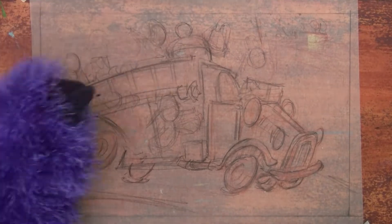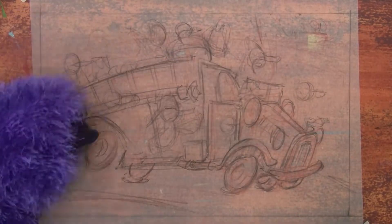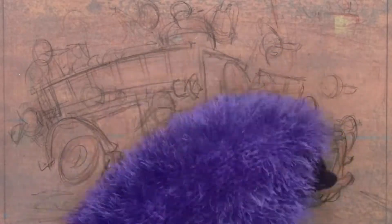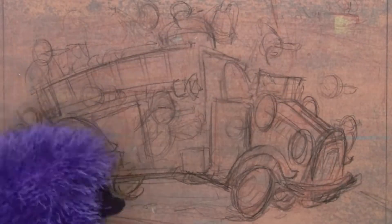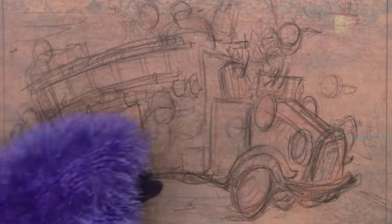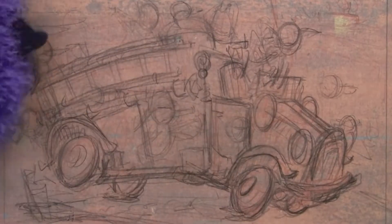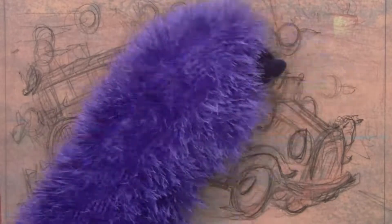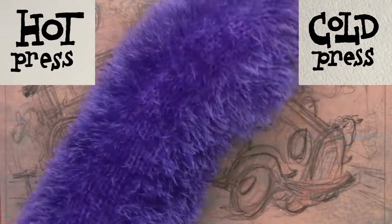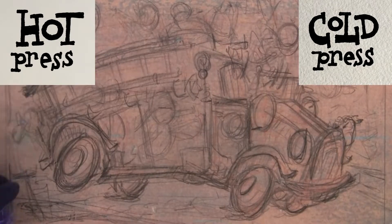I had this idea for a story that, again, I don't want to tell you anything about because I don't want to ruin it for later on. But I wanted to draw this drawing of these ducks, and then I have to decide how I'm going to get the drawing onto some watercolor paper. I want to use hot press watercolor paper because I want the watercolor paper to be smooth.